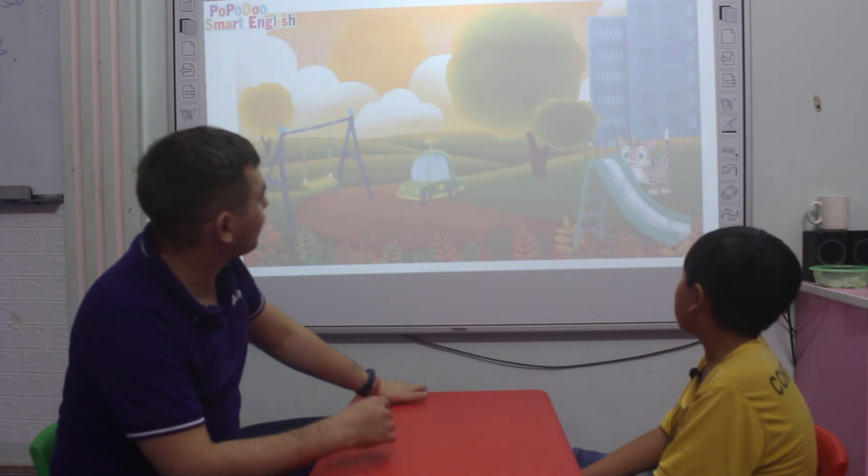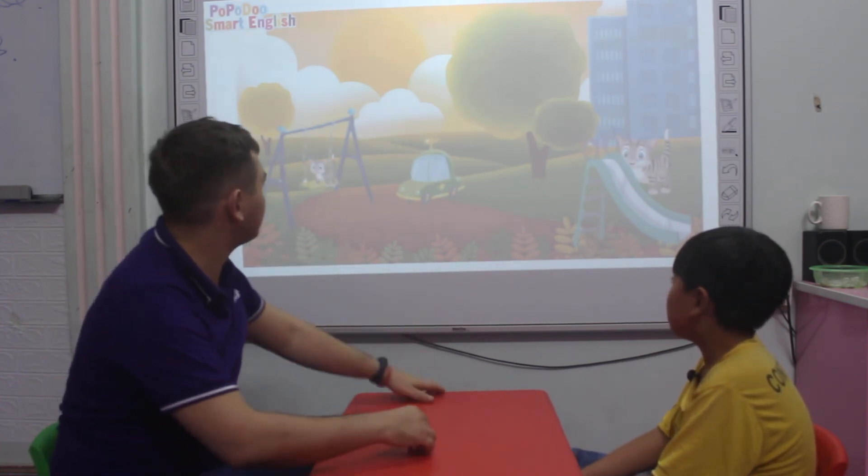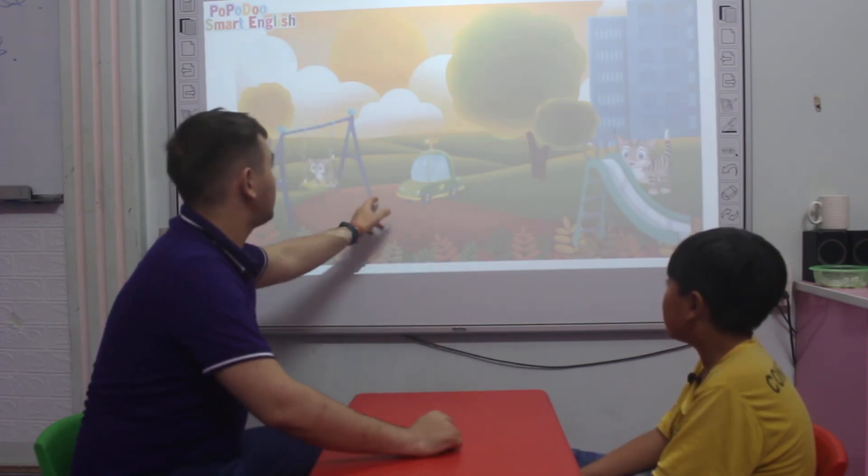Let's look for cats. Where's the first cat? The cat is behind the slide. All right. Where's the next one? The cat is on the swing. Very good.